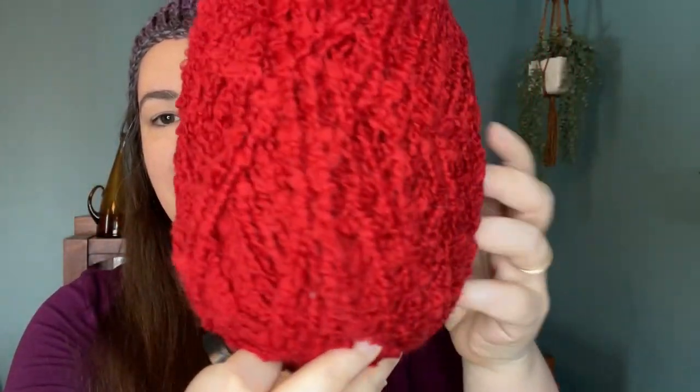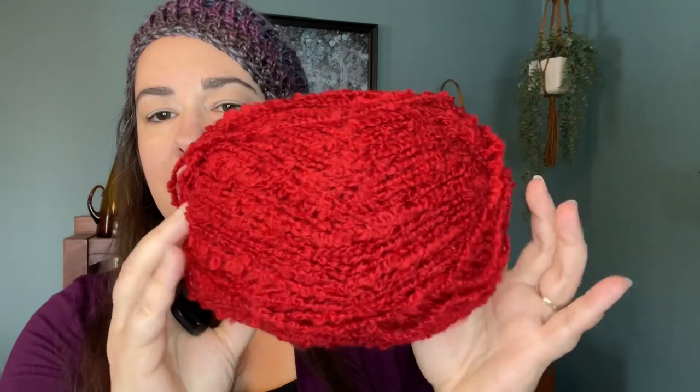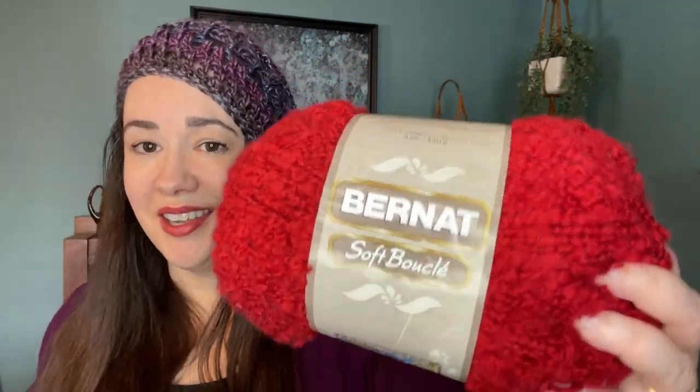This red yarn right here comes in a five ounce ball and I believe it is classified a four weight. It is an acrylic-polyester blend. Do you think you know what it is? Here's the one with the label — Bernat Soft Boucle. I think that's how you pronounce it. This is really soft, much smaller than like the Homespun. She gave me two of them and it appears to be a full skein — machine washable and dryable.